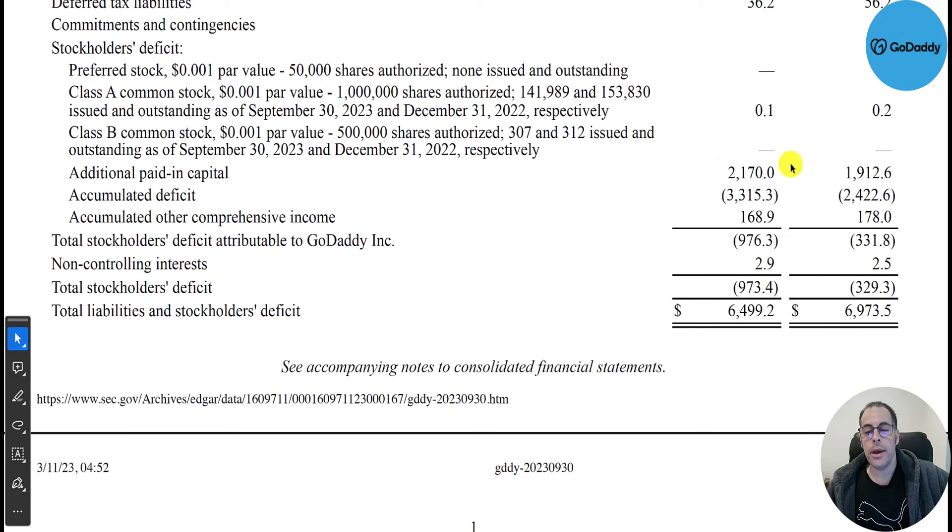When you take their assets minus liabilities you get their equity — they have negative equity of negative $1 billion. They raised $2.2 billion from selling their business but lost $3.3 billion from running their business. If they hadn't bought back so much stock they wouldn't have an accumulated deficit. Since that deficit is driven by buybacks rather than operational losses, it's not the big red flag it might appear to be.